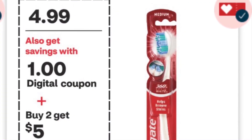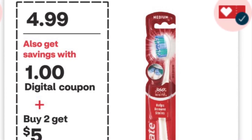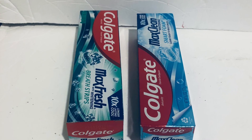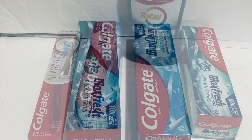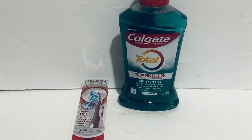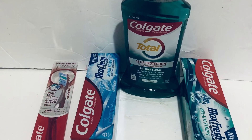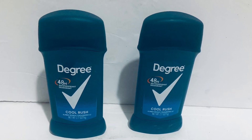I did the Colgate deal — buy two, get five back — and they're $4.99 in my store. I picked up a toothbrush and mouthwash, and two toothpastes; all four items are $19.96. I have a $3 off $18 coupon, a $2 coupon, and two $1 coupons, so I paid $12.96 and got $10 back — $5 for the two toothpastes and $5 for the toothbrush and mouthwash. So all four items came to just $2.96.